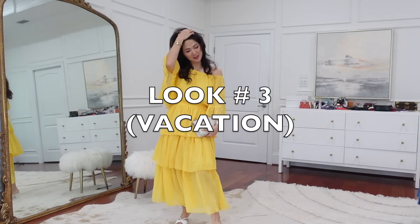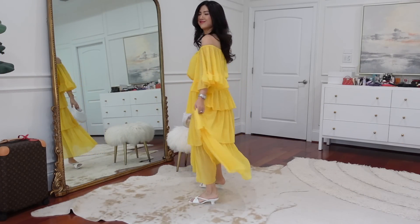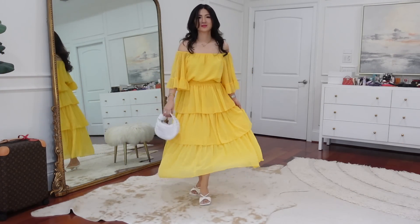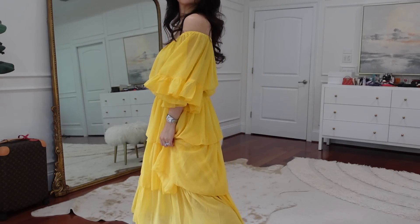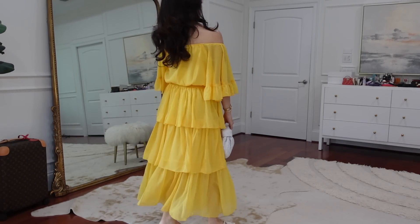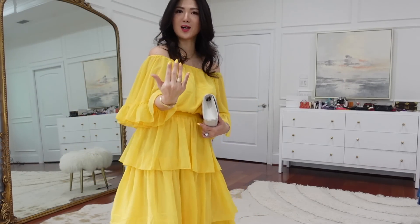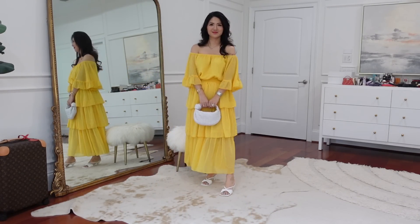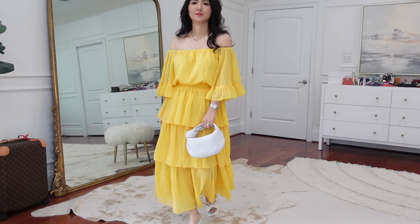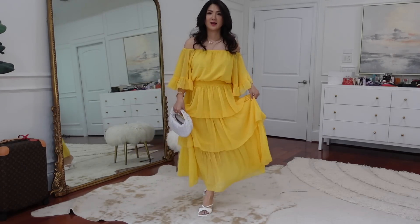Look number three is screaming vacation! It's a true yellow color — not too bright, not too dark, like a perfect mustardy shade. It also comes in bright pink. I went with yellow because I'm really into it right now. This is a size extra small and I'd say true to size, but if you're in between, size down. It's really flowy and the color is gorgeous — you'll get a lot of compliments.